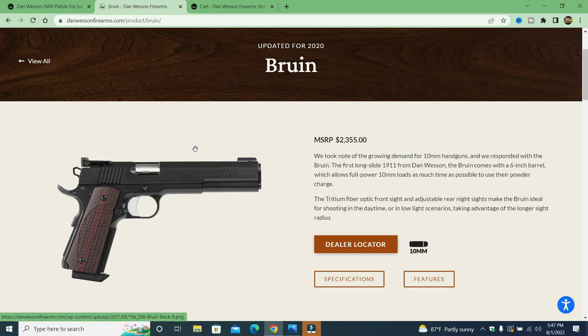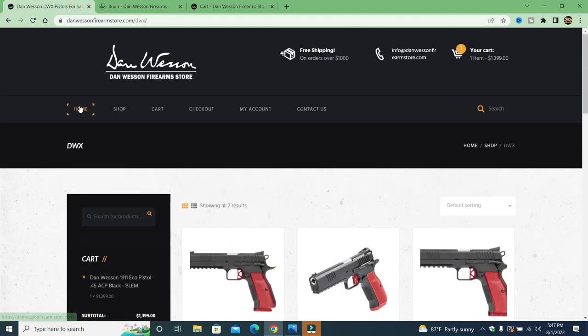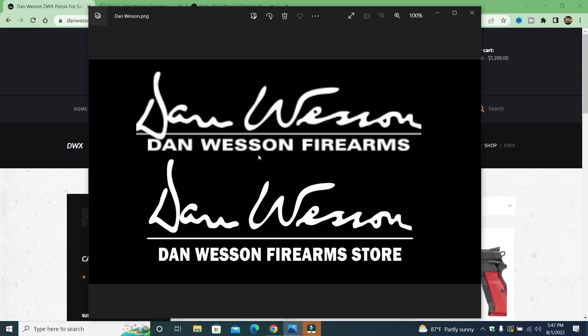Then we come over to the fraudulent site: Dan Wesson Firearms Store. What they did was take the Dan Wesson logo and put a different font in there calling it the Firearms Store. This is the original Dan Wesson logo on top — this is the fake one. They copied the Dan Wesson signature and put their own font in there and called it the Firearms Store. Isn't that interesting?